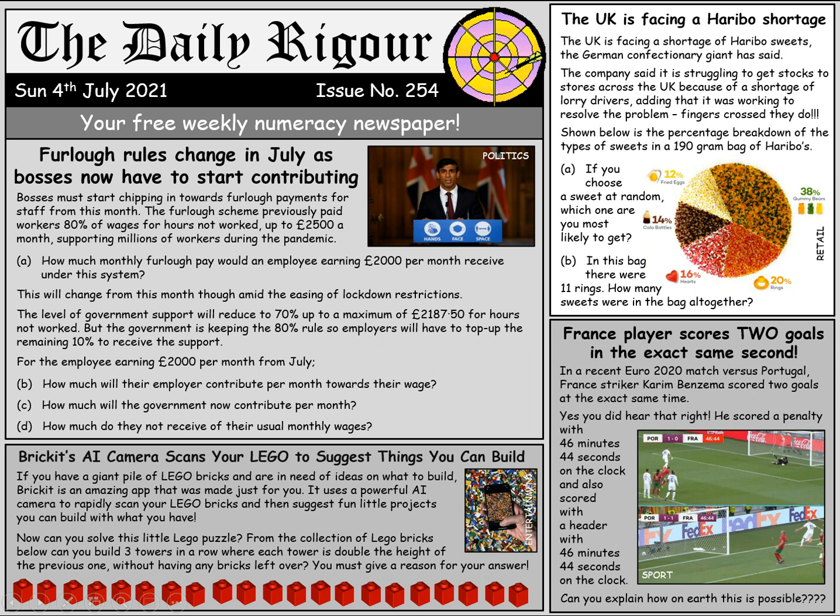As you can see from this part here, it's 80% of the wages for the hours not worked, so we just have to work out 80% of £2,000. I'm going to find 20% — the biggest base percentage that goes into 80% — and to find 20% we divide by 5, because there are five 20s in 100. That gives us 20%, so to get 80% we multiply that figure by four. So that comes to £1,600.